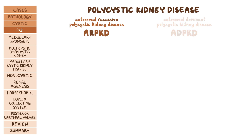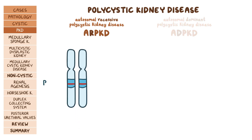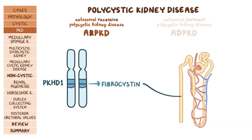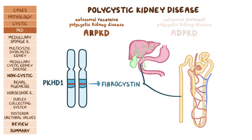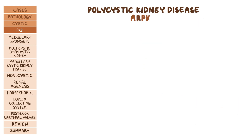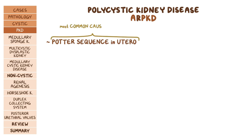With ARPKD, someone inherits a mutation on both copies of the PKHD1 gene, which codes for the fibrocystin protein. Fibrocystin is found in the collecting ducts as well as in the epithelial cells of the hepatic bile duct. The lack of fibrocystin leads to cystic dilation of the collecting ducts in both kidneys. Individuals with ARPKD can develop potter sequence in utero, and the most common cause of death in these individuals is pulmonary hypoplasia.